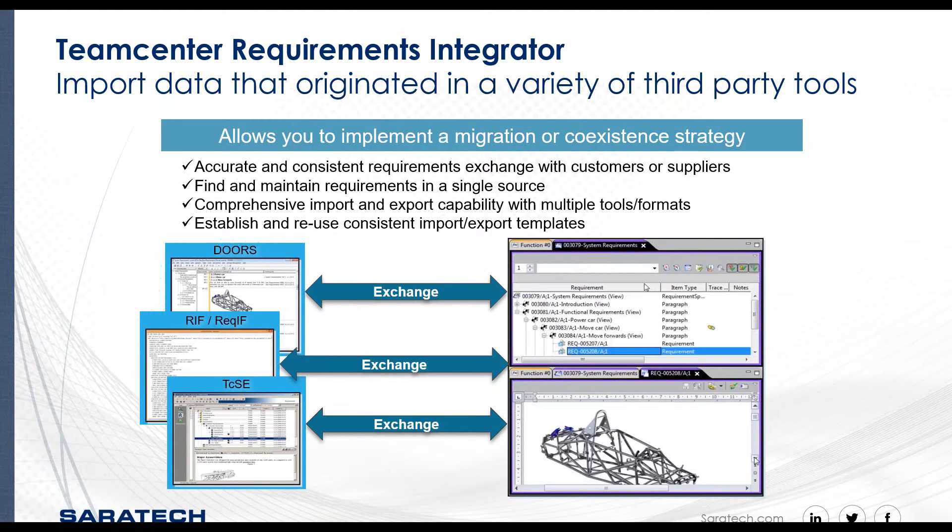By capturing requirements from external applications — some companies have used DOORS for many years, one of the very early requirement management applications, or Teamcenter system engineering — you can ensure accurate and consistent requirement exchange with customers or suppliers, which is essential in a typical OEM supply relationship. Whether imported or exchanged, you can easily find, share, and maintain requirements in a single secure source through a synchronization process.